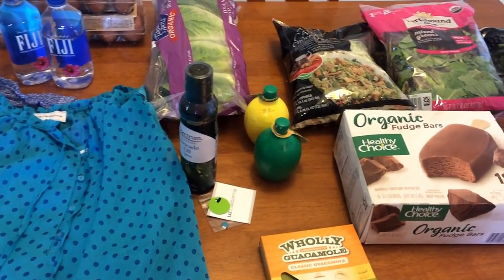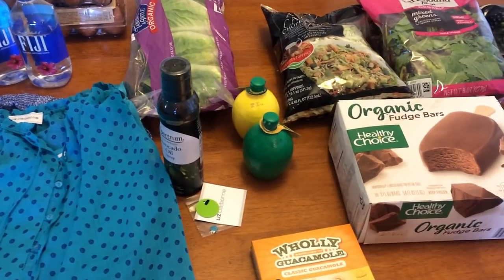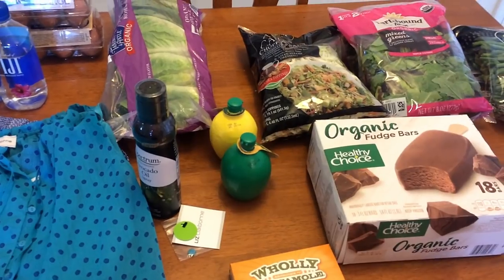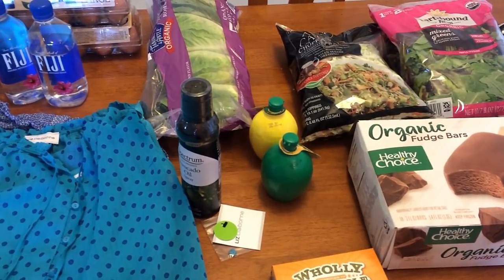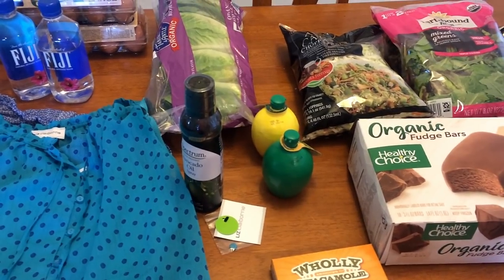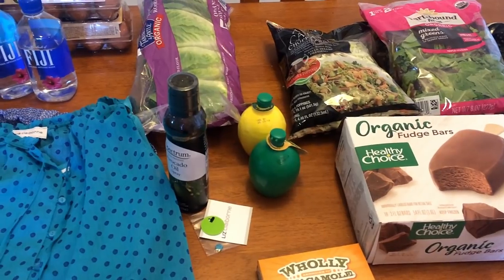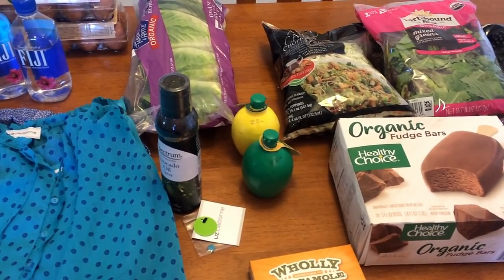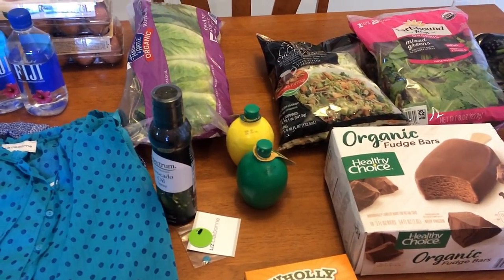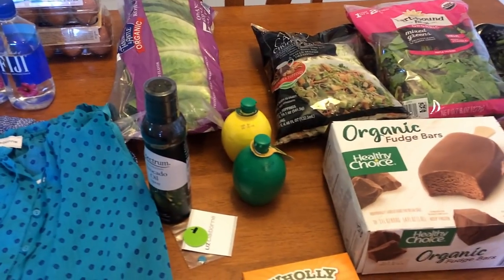Hi guys, welcome back to my channel. So this is the first part of my grocery haul for the week. It is Friday, so I'm going to show you a few things here. Then Saturday I'm going to finish up my grocery shopping and show you the rest of the haul. Stay tuned at the end of the video where I will have my meal plans, and I'll try to put it in the description box and provide links to any recipes. Most of my things this week are just really light summer meals.